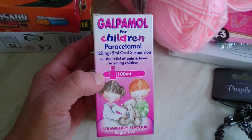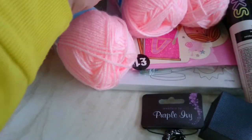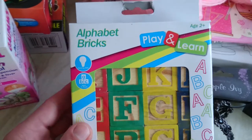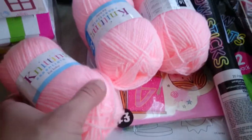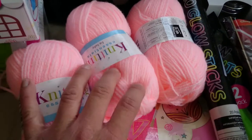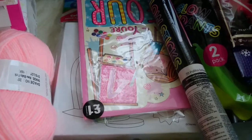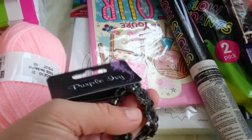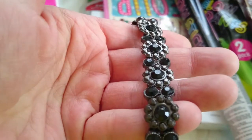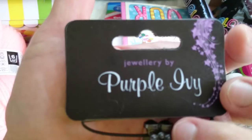Then I got this Calpol - paracetamol for my son, as he's not very well. Then my son chucked these alphabet blocks in, but I think I might put them away for Christmas as he's forgotten about them. Then I got three balls of knitting wool - three for two - as my mum likes knitting. Then I got this bracelet, which I thought was really nice for a pound, by Purple Ivy. This is for my cousin for Christmas.